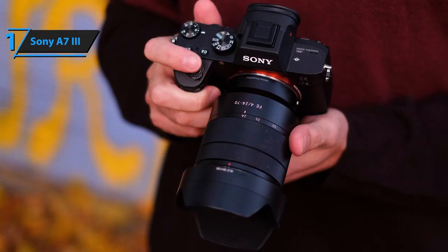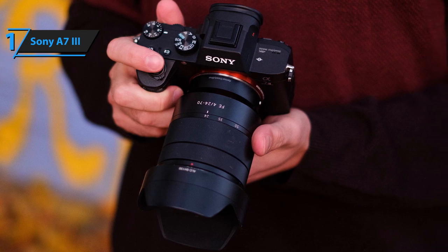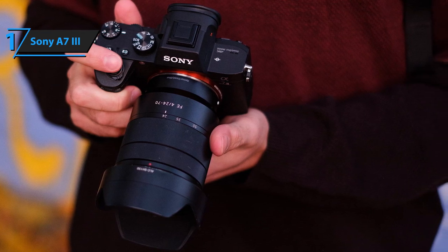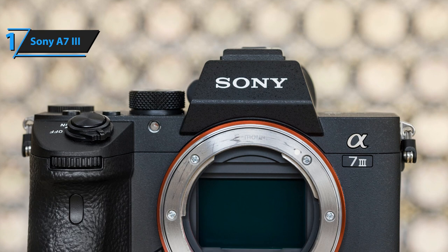which in combination with the FrontEnd LSI and BIONZ X processors, as with the A9 and A7R III, brings sophistication, a dynamic range of as much as 15 apertures, and 4K video at 3840x2160 at 30fps. This combination of processors delivers lightning-fast performance.